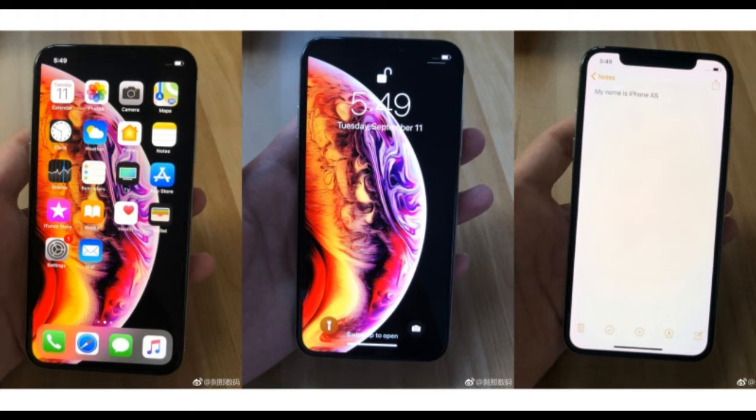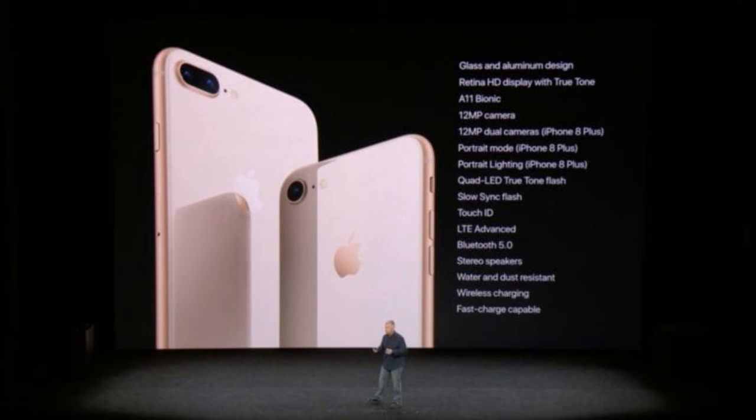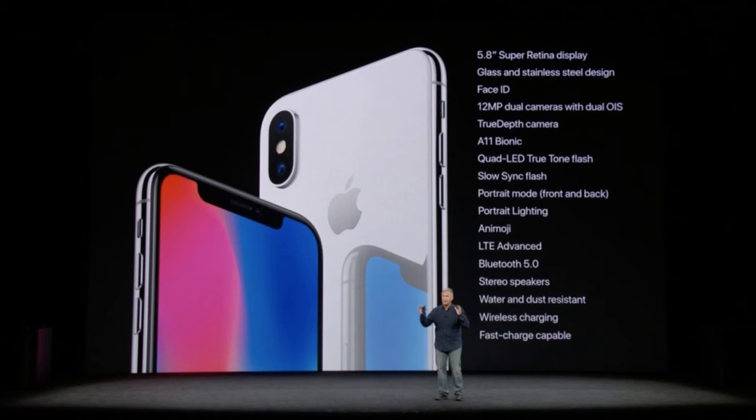So to recap, here's how you can watch today's Apple Event: Safari on the Mac or iOS, Microsoft Edge on Windows 10, Google Chrome or Mozilla Firefox on the Mac or Windows 10, and Apple TV with the Apple Events app in the App Store.